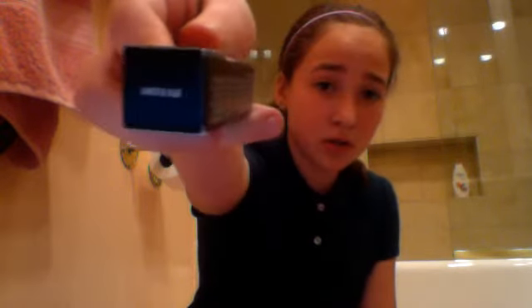So that's really it. Here it is again: a MAC lipstick in Cosmo, MAC blush in Pink Swoon, a MAC lip glass in Underage, and then a MAC eyeshadow in Beautiful Iris.